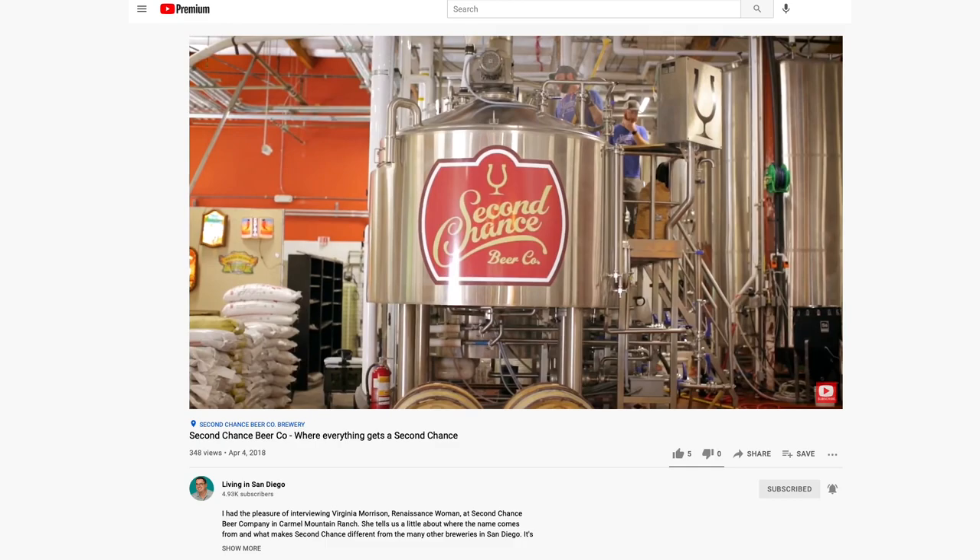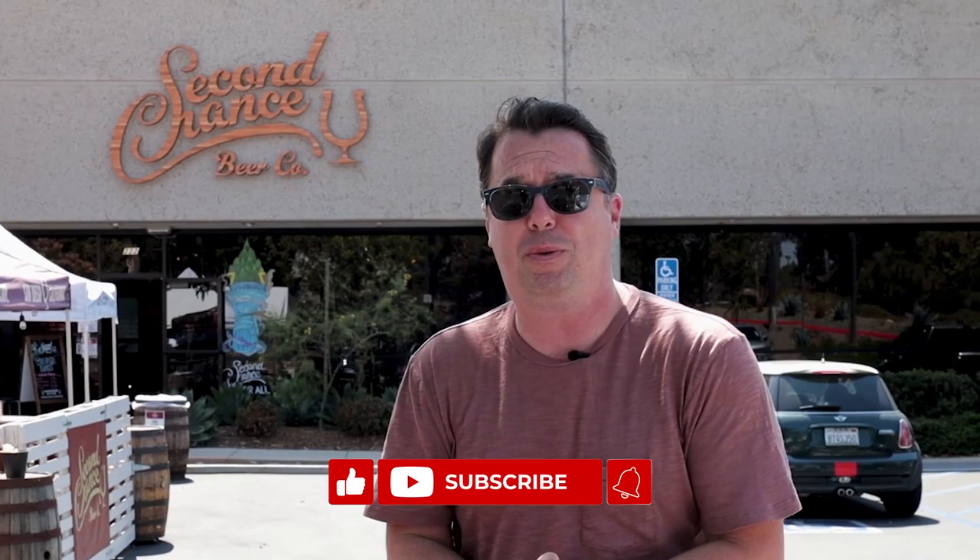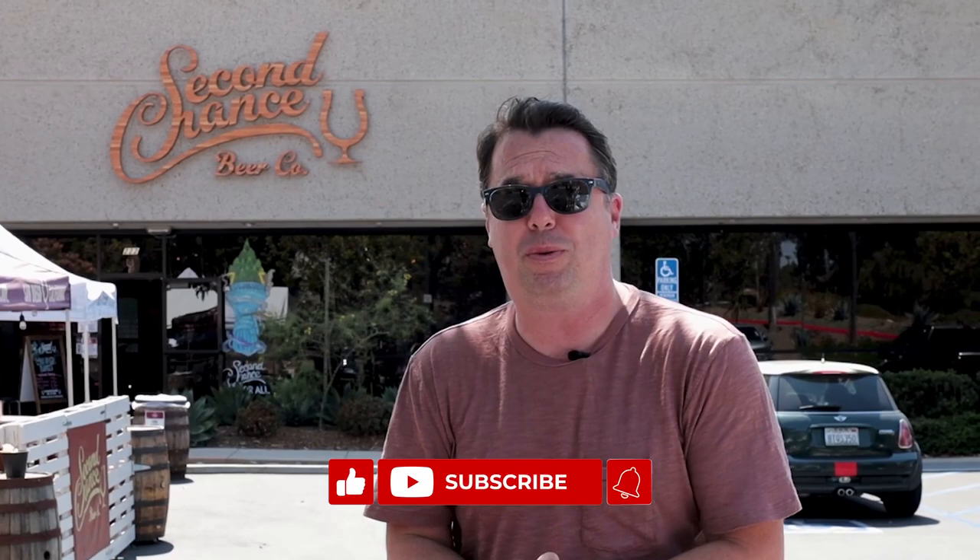We're at the last stop on our tour of Carmel Mountain Ranch, which is the only brewery located along the 56 freeway — Second Chance Brewing in Carmel Mountain Ranch. We've actually done a video on this one as well, so you can check it out. I pay my videographer Ollie in beer, so we are going to stop here and have a drink. If this is your first time on our channel, please subscribe as we post new videos every week. If you're ever moving to San Diego, we'd love to help you find your next home. Thanks for watching and catch us next week.